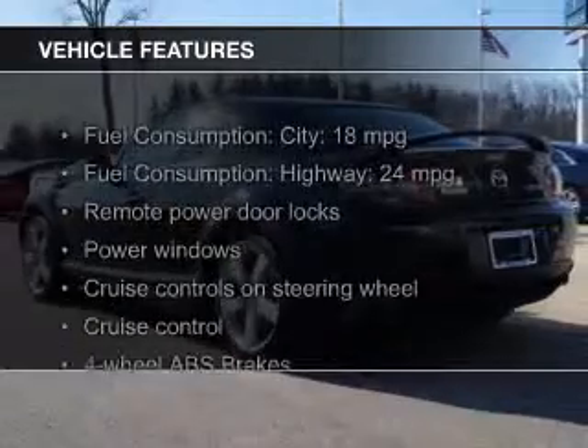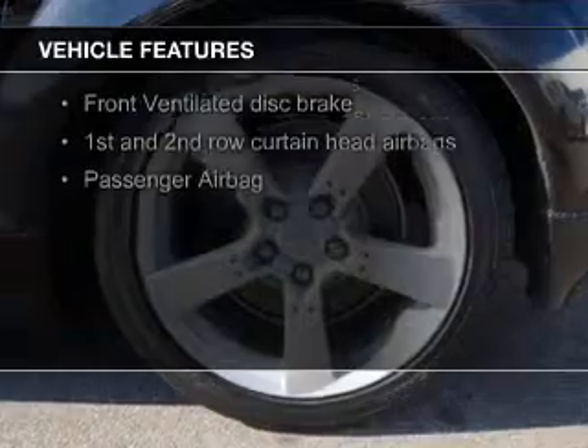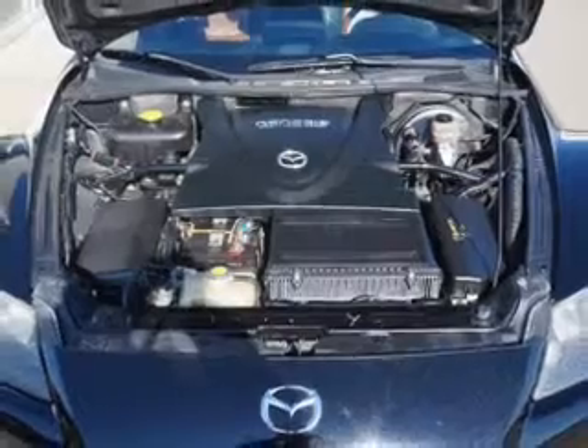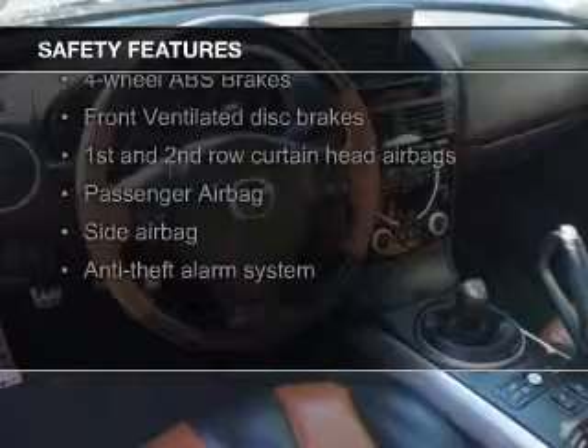The features include leather seats, aluminum rims, an adjustable tilt steering wheel, a spoiler, a navigation system, an alarm system, cruise control, keyless entry, privacy glass, and air conditioning.